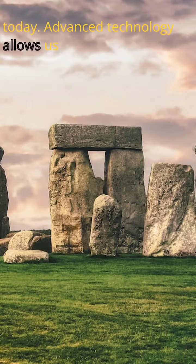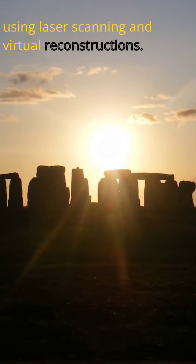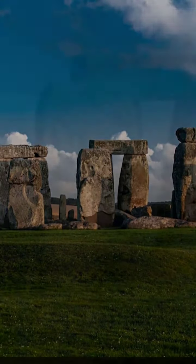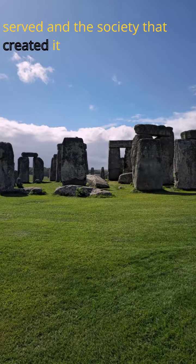Today, advanced technology allows us to delve deeper into the mysteries of Stonehenge. Using laser scanning and virtual reconstructions, archaeologists can recreate how Stonehenge may have looked in its original form. This helps us understand the purpose it served, and the society that created it.